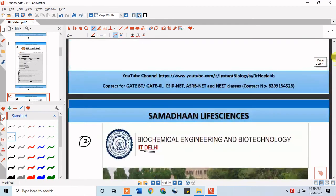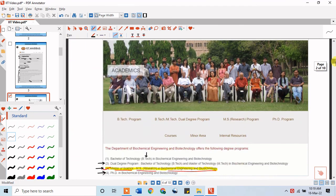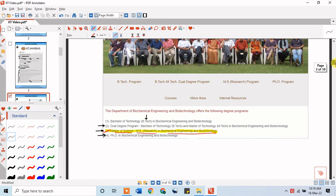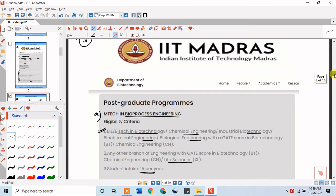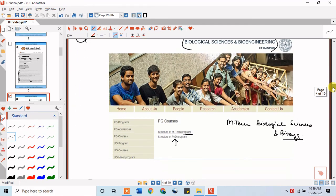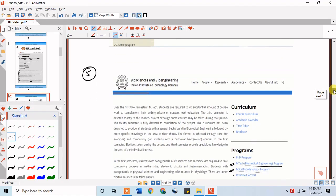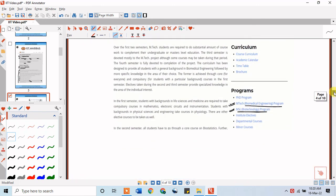To quickly recap the five IITs discussed: First, IIT Kharagpur — two programs: Agriculture Biotechnology and Biotechnology & Biochemical Engineering. Second, IIT Delhi — MS by Research in Biochemical Engineering and Biotechnology. Third, IIT Madras — MTech in Bioprocess Engineering and MS by Research in Biotechnology. Fourth, IIT Kanpur — MTech in Biological Sciences and Bioengineering. Fifth, IIT Bombay — MTech in Biomedical Engineering. Depending on your course preference, IIT preference, and GATE rank, you can choose accordingly.